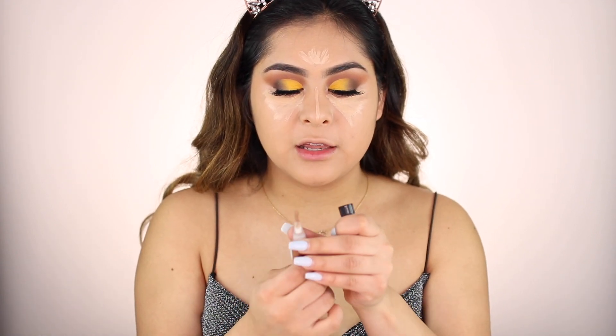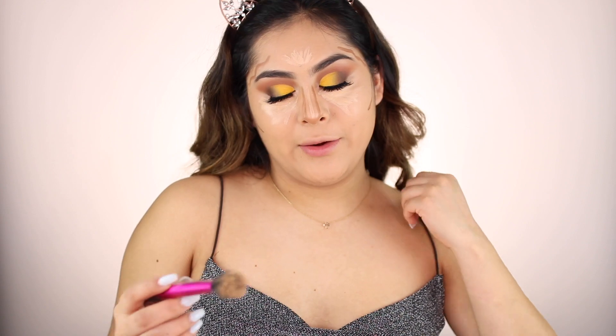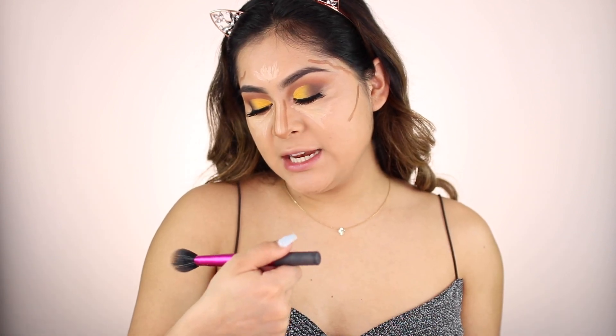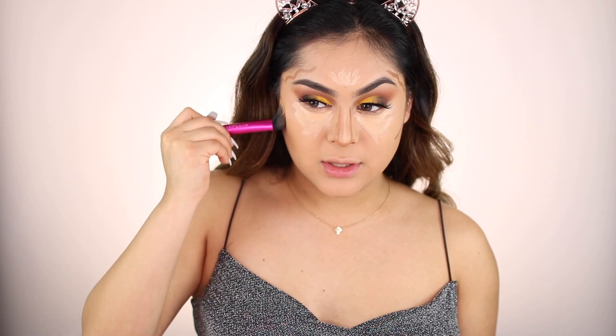I'm just going to start contouring. I'm going to take my Real Techniques by Sam and Nick Dual Fiber Contour Brush and start blending everything out. I like to bring everything towards the hairline so everything looks nice and blended. This is one of my favorite brushes. I used to use my Morphe Blender, which is one of my favorites — it's super inexpensive, only $7.